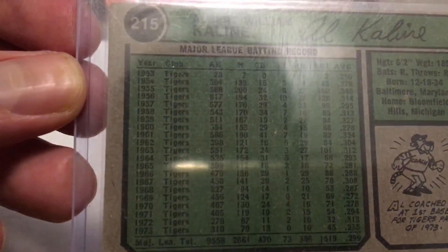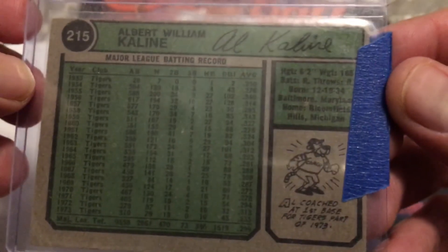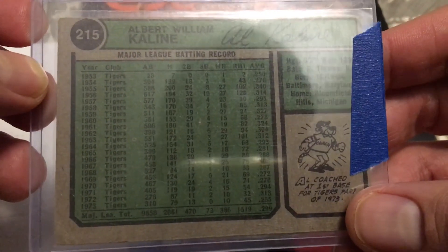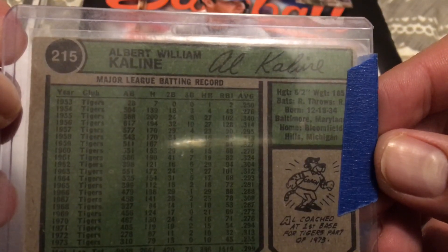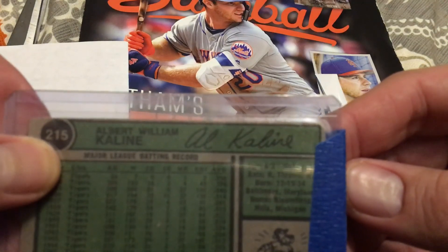Al Kaline came up when he was like 19 or 20 years old. Look at that — he played from '53. This is one of his last cards, I think — could be wrong — all the way to '73. And just an absolute stud. He even coached first base right here for part of 1973. There's a signature from the 1974 card. See what it still looks like today, even though he's pushing his 80th birthday now — signature still looks almost identical on the back of the card. That's awesome.